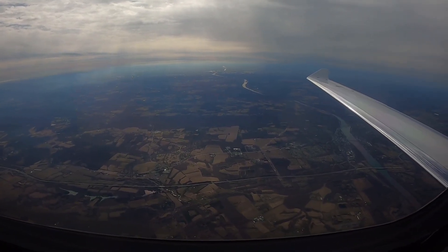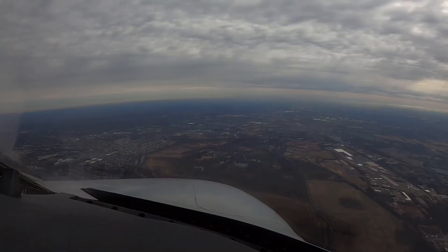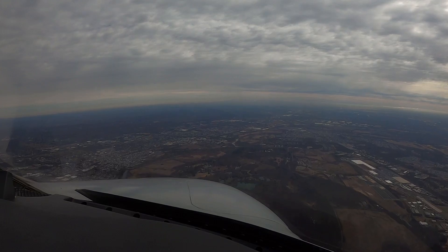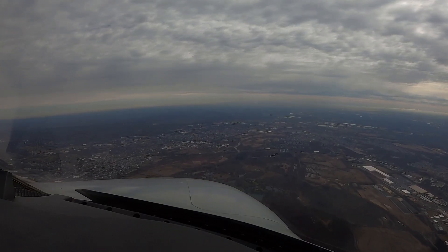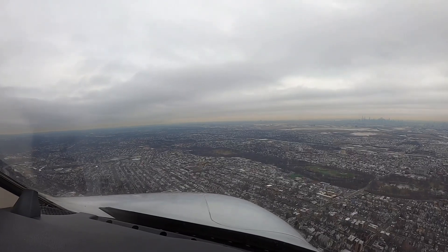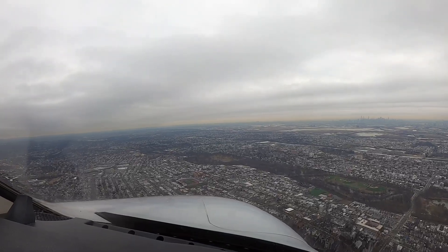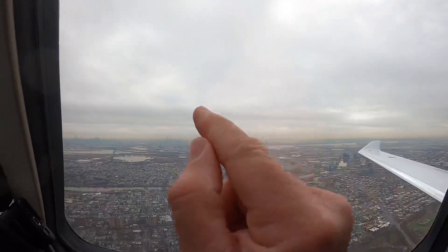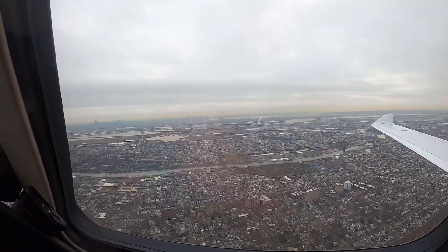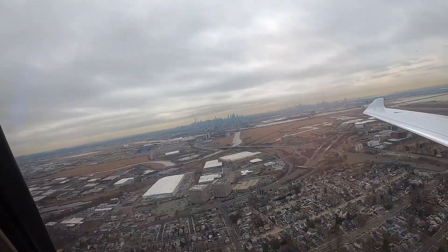This is absolutely beautiful. That ridge right over there — and you can see it — that's the New Yorker, right over there to the right. Look at the buildings. Now you can probably see New York in the distance. Wow.